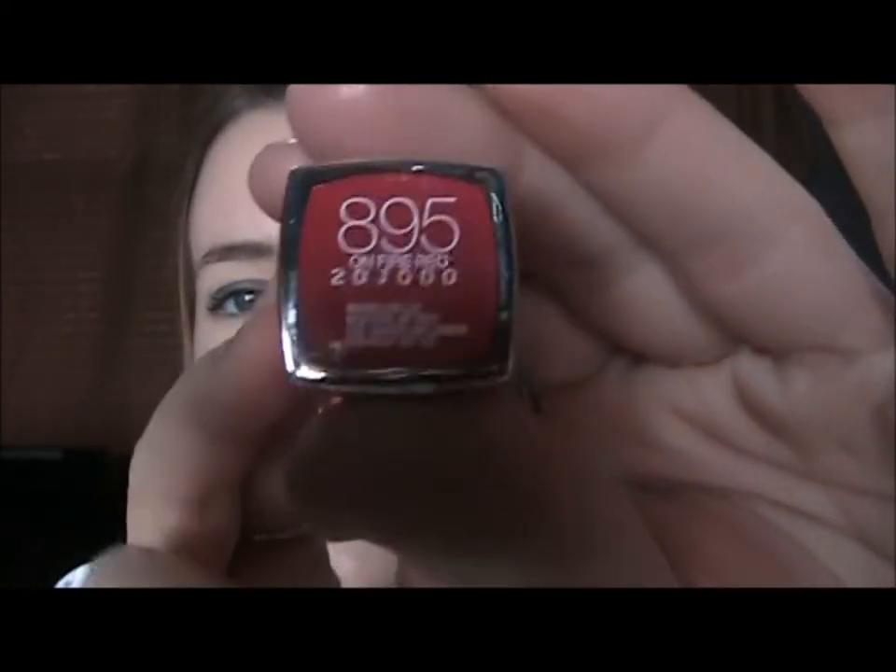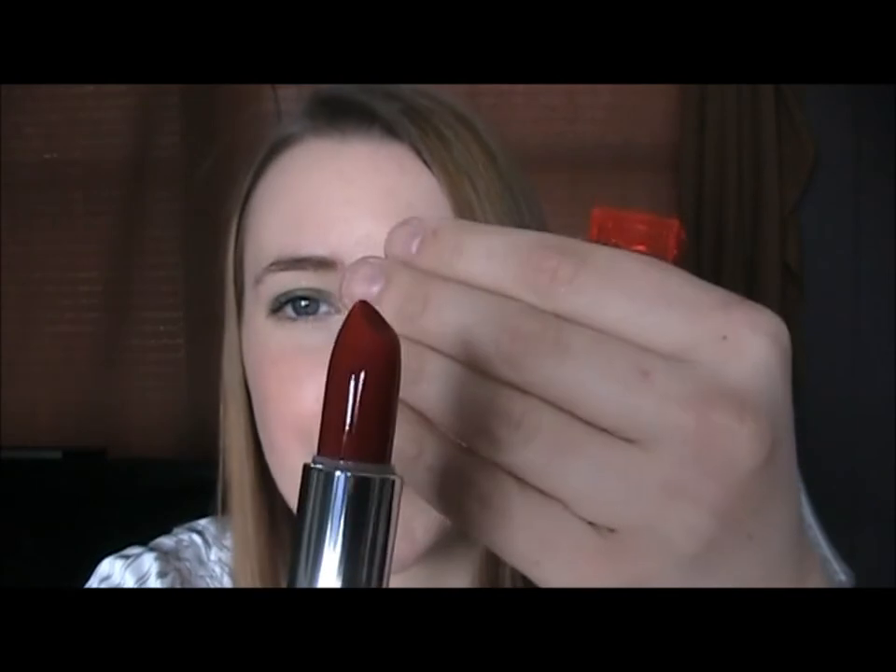The last two items I got are from Maybelline, and these were buy one get one half off. These are the new Vivid lipsticks. I've been eyeing these so long, probably since they came out. I think they have about six or seven shades, but they're so bright and so bold and just not your everyday shades. So I got two of them. This one is 895 On Fire Red. They actually have two reds in this collection — On Fire Red and I think the other one is Neon Red.